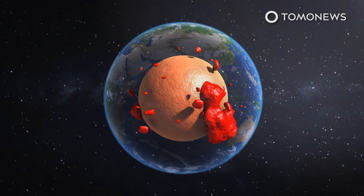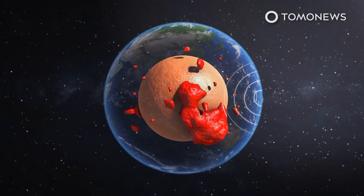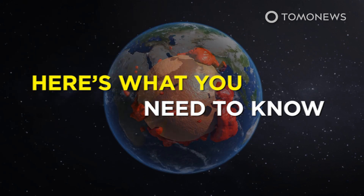What is Earth's inner core made of? Like rain on your wedding day or a free ride when you've already paid, it's superionic. Here's what you need to know.